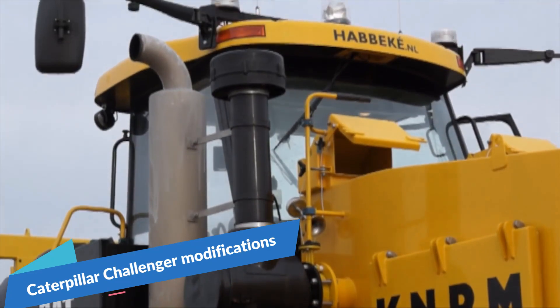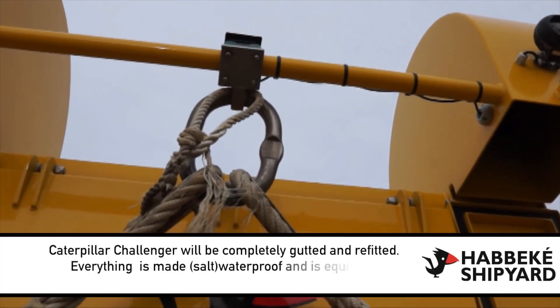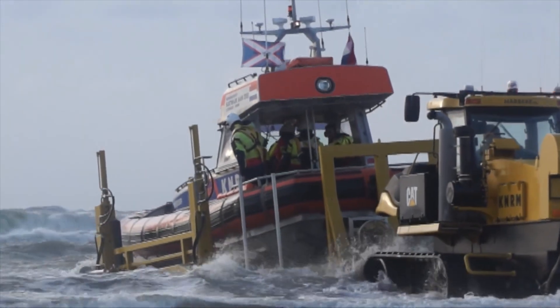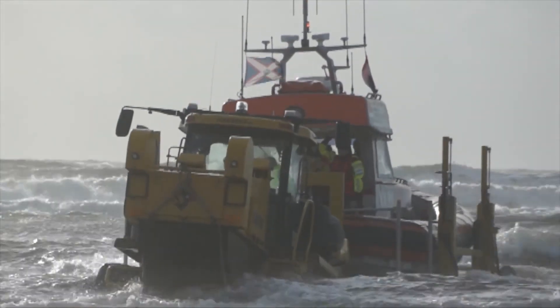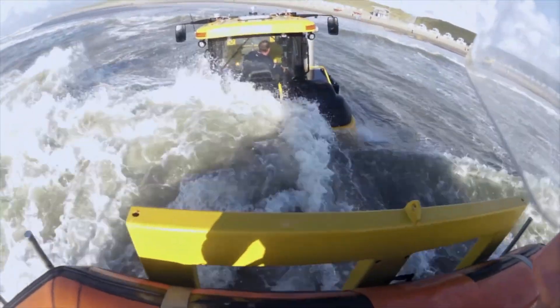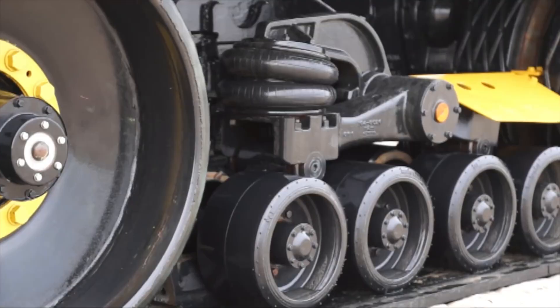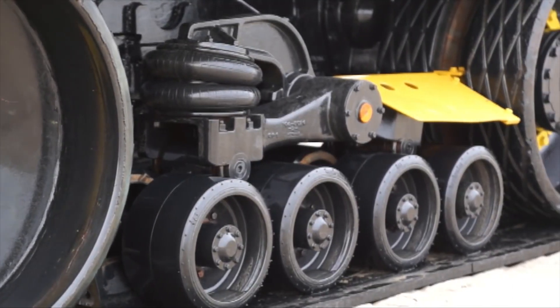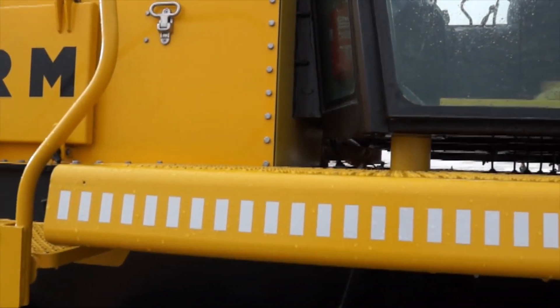Caterpillar Challenger Modifications. The Caterpillar Challenger tractor, used to launch the Valentine-class lifeboats from the shore, is modified by Habeki Shipyard. Among the extensive modifications are cab modifications, a new engine cowling, and the installation of hydraulic controls needed to run the carriage.